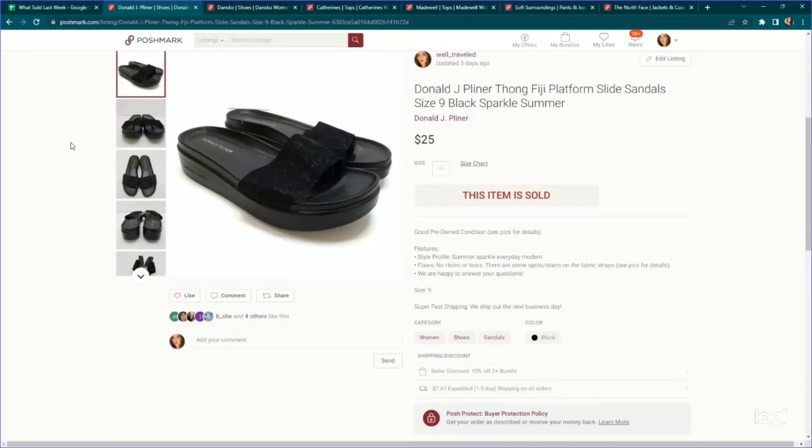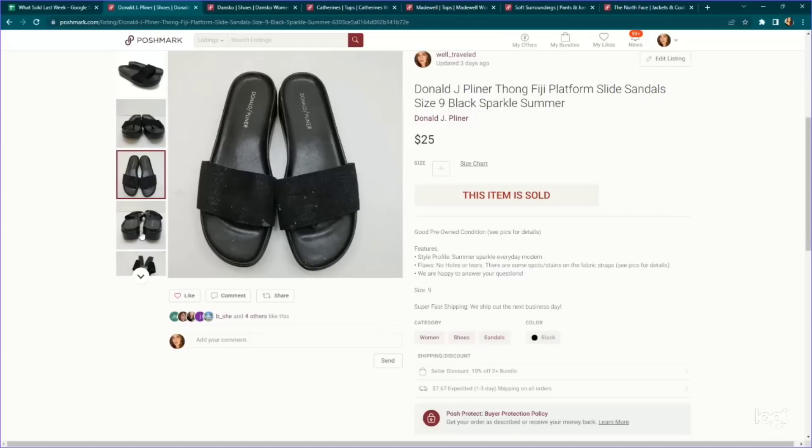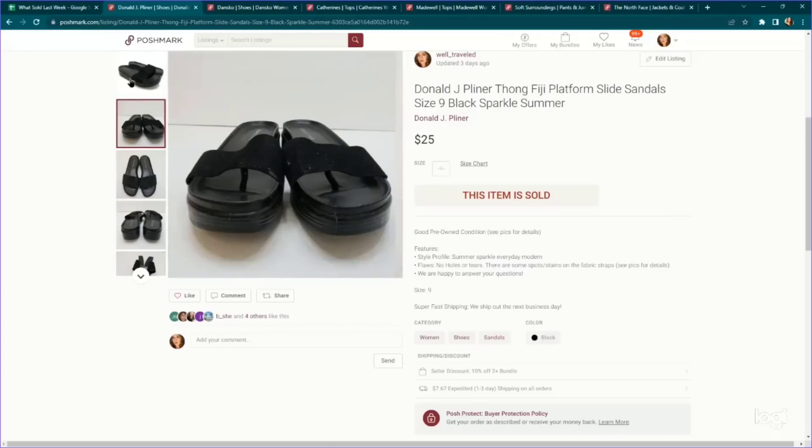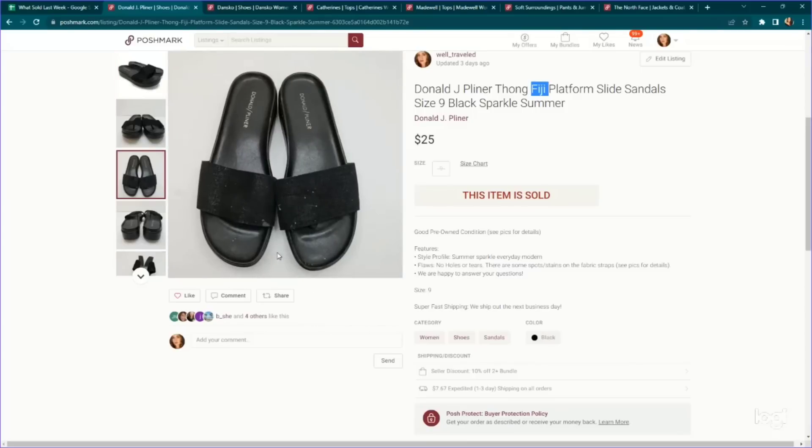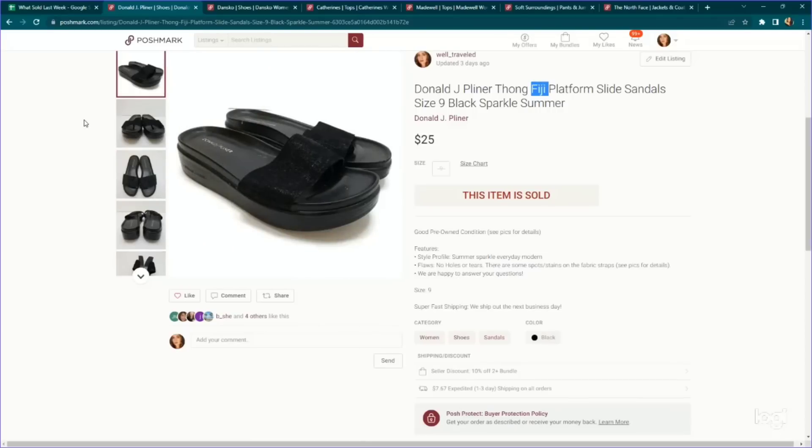Here's another Y2K style item — Donald J. Pliner. It's a designer brand that retails for a lot but doesn't have the best sell-through rate. However, one particular style always performs well for me: the Fiji — F-I-J-I. They have a thong-like toe insert but otherwise look like slides, which is a really popular style right now. This one had what I think are paint spots all over it — heavily flawed — but I noted that and dropped the price. They still sold for $25. We paid $4.99 for these.